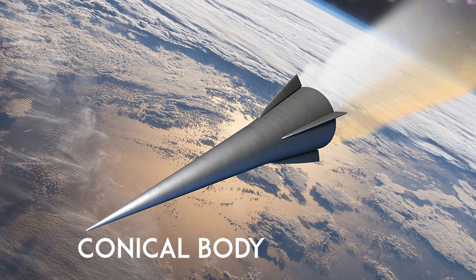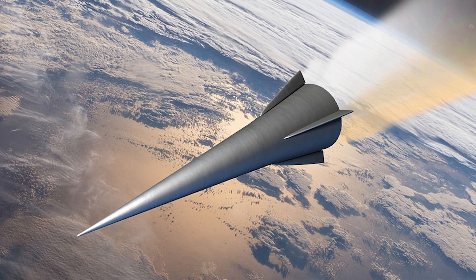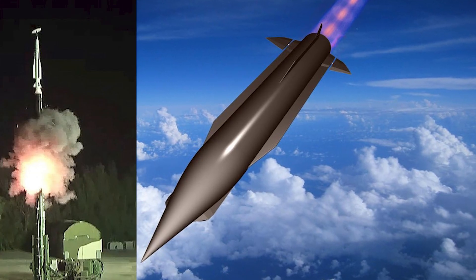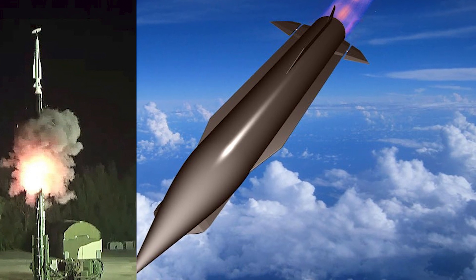Another example is the conical body, characterized by its sharp, tapering shape that minimizes drag for high-speed performance. While conical designs lack significant lift and rely on a ballistic trajectory, delta wings provide sustained lift during the glide phase, extending range and enhancing flexibility.